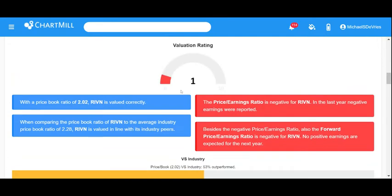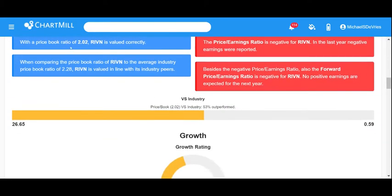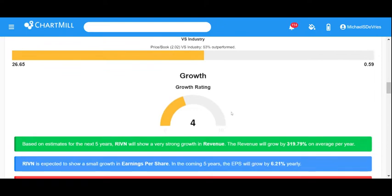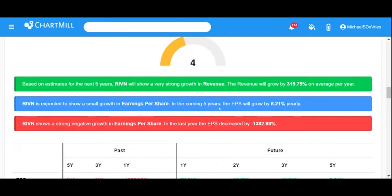Their valuation is very poor — price-to-earnings is negative because they're not profitable, and the forward price-to-earnings is also negative, so there's no near-term expectation of profitability. Price-to-book is okay. Growth is a little below average at 4 out of 10. Revenue is projected to show strong growth over the next four years, with very high growth expected in the next five years. Near-term EPS is neutral.